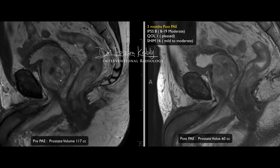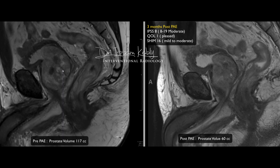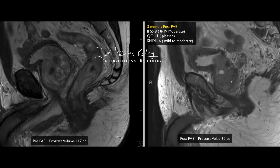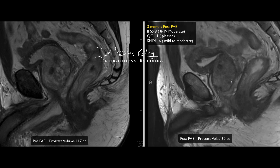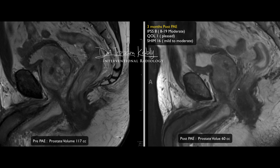Pre-procedurally the prostate volume was approximately 117 cc; post-procedurally measured on MRI it was about 60 cc — roughly a 50% reduction. Prostate volume measurement with MRI is far more accurate than a urologist's digital rectal estimate. We also have software for automatic segmentation of the prostate, which in my opinion is the best way to precisely measure prostate volume with no estimation, though I didn't use it here.